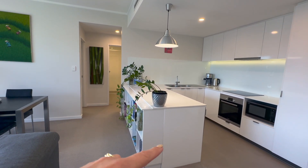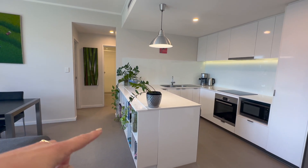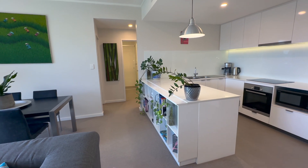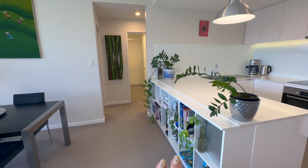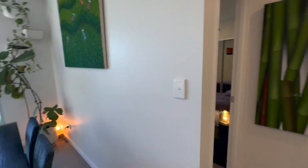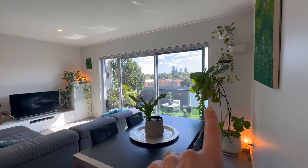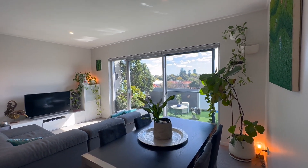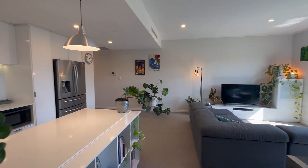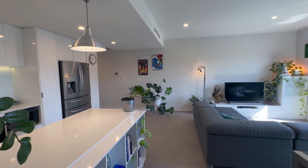The sellers have put bookcases in rather than keeping it as an island bench. You can of course take that out if you don't want it, but I think it provides great additional storage — they've got cookbooks and pot plants in there and it's a really lovely feature. Just panning back the other way so you can see the beautiful view from the balcony and another view of the open plan area. Just a really gorgeous space, nice and light and bright.